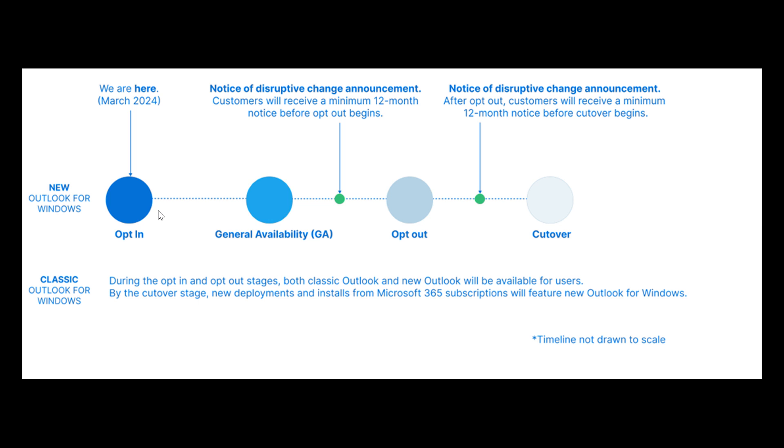Then we move to the next milestone, which is GA — general availability. This is where Microsoft says the new Outlook for Windows will move out of preview and into general availability. You will start getting regular and assisted technical support moving forward for the new Outlook for Windows. Stage one was opt-in; this is the general availability milestone.